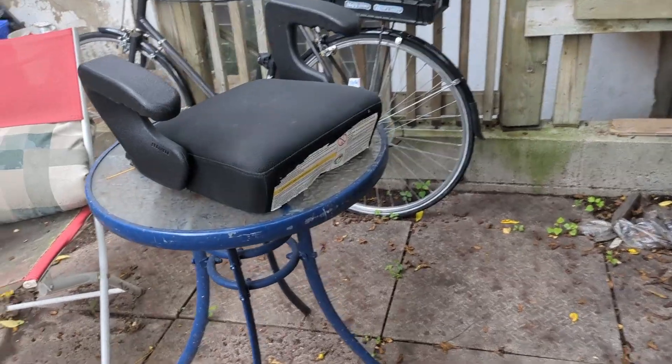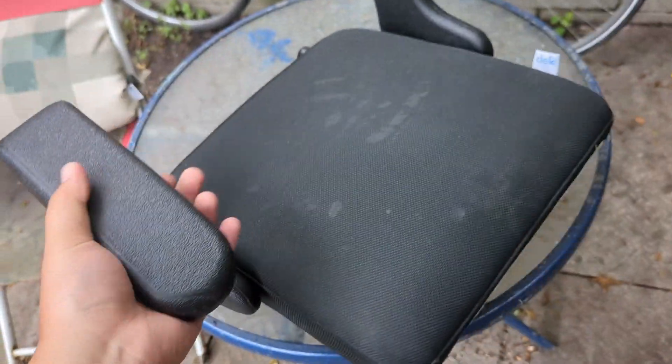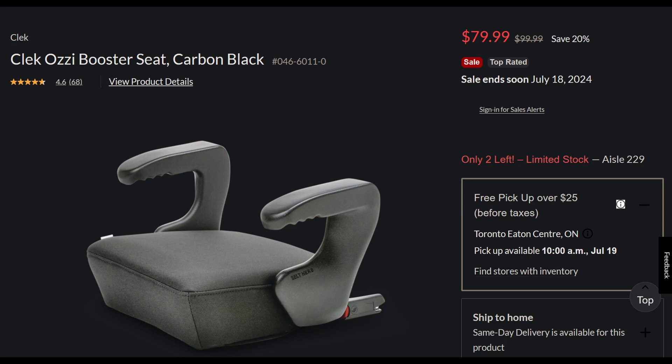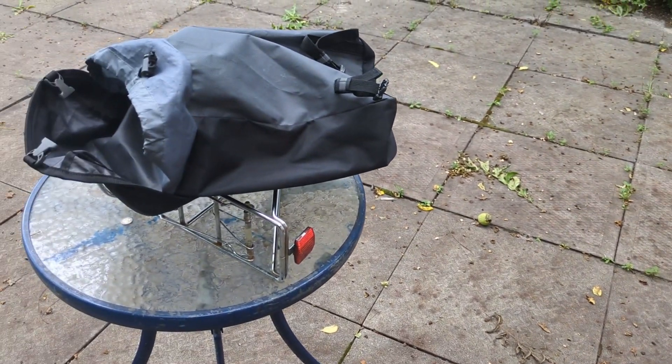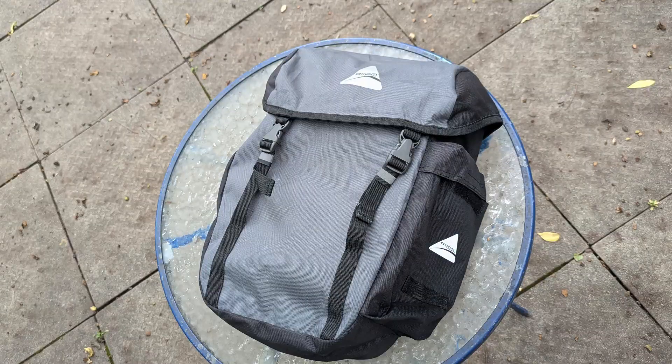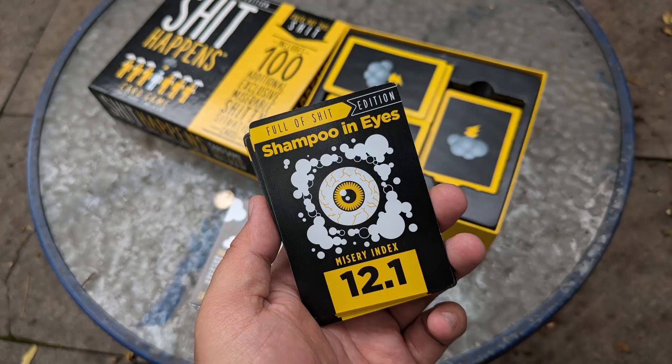I took some pictures to sell the booster seat online if Amanda didn't want it — apparently it's worth like 80 bucks so someone might buy it. I also took pictures of some bike bags and another card game board game I found. The bags are listed for 15 each and 10 for the Shit Happens card game.